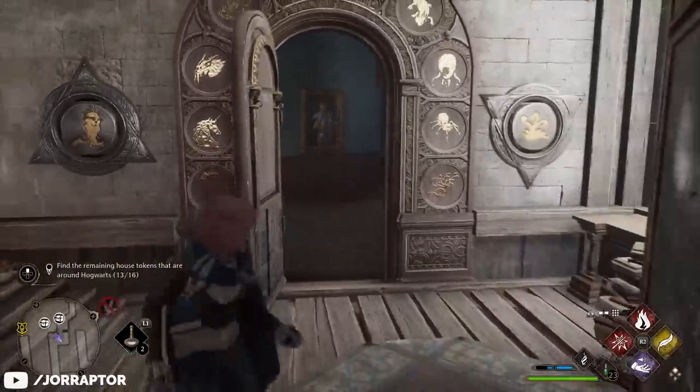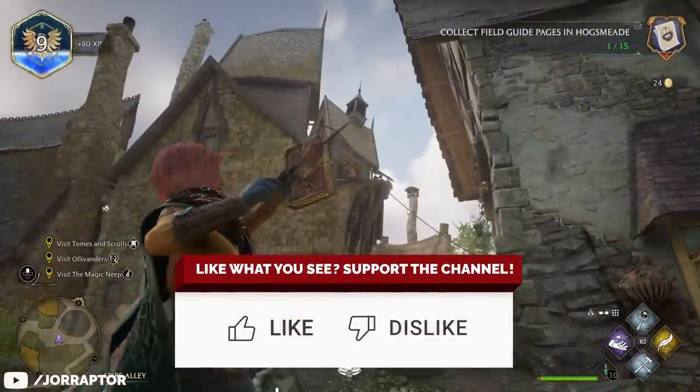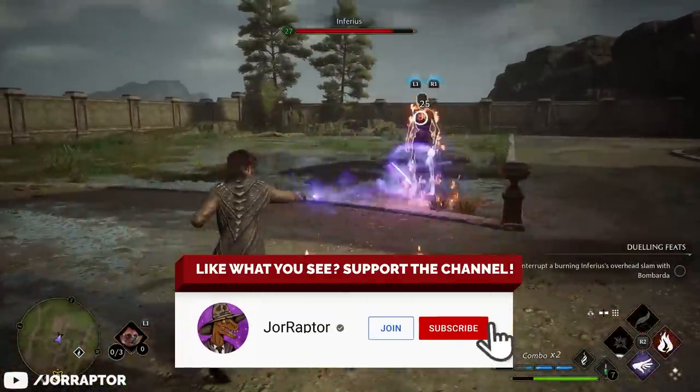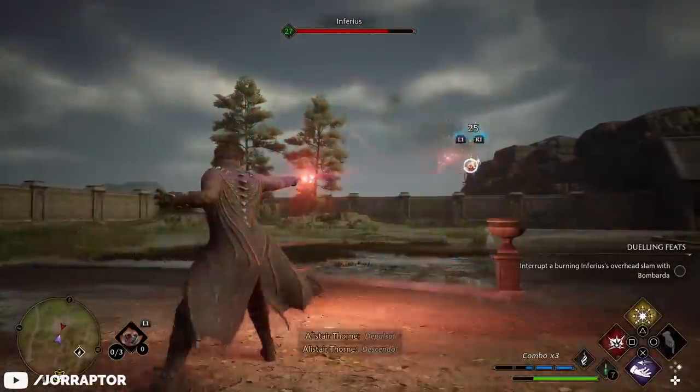If you're excited to play Hogwarts Legacy and enjoy the content here on the channel, then leave a like and subscribe, because we've got way more spoiler-free tips and tricks videos on the game coming your way.